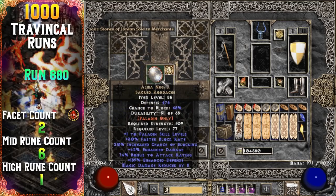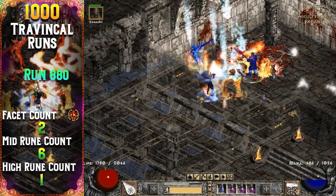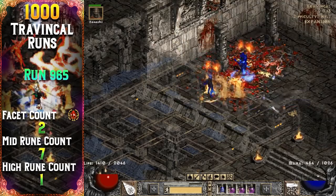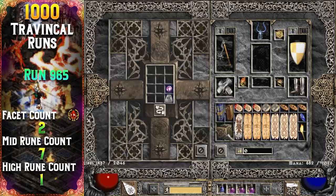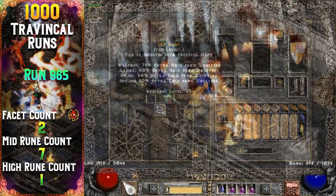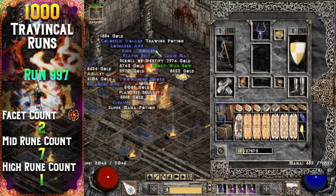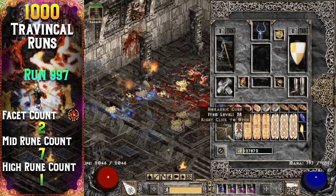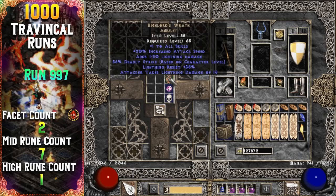Another Lem rune drops almost 100 runs later — it's my last mid rune drop, marking a total of seven mid runes from Travincal in 1000 runs. My last noteworthy piece of jewelry drops with three runs left in the project: it's a unique amulet, High Lord's Wrath — a pretty rare drop.